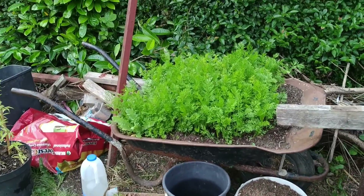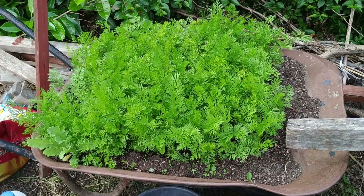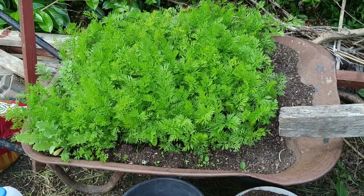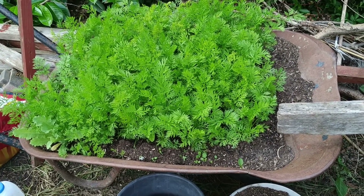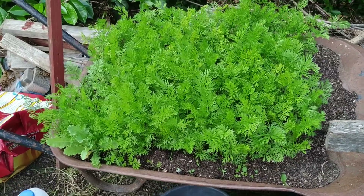There's my old wheelbarrow. This wheelbarrow served me for about 10 years - it worked hard, it went through a lot, and now it's giving me one last use as a raised bed. I've got my carrots planted into there.